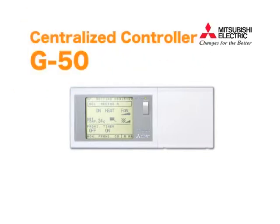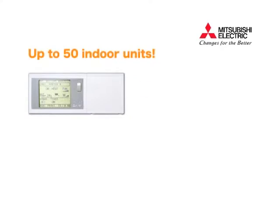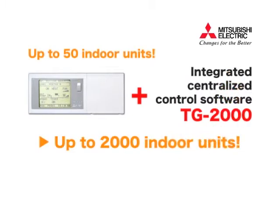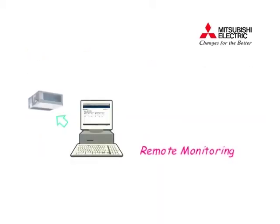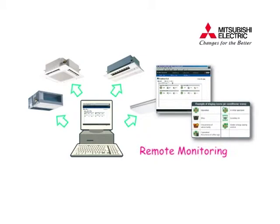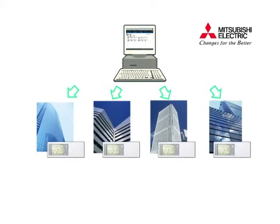The need for control is paramount in order to optimize air conditioning operations and minimize running costs. Of the wide range of controls we offer, we present our centralized controller G50. The G50 can control up to 50 indoor units, and when used in conjunction with the TG2000, up to 2,000 units can be efficiently controlled. The G50 has a web server feature which allows users instant access to all control functions from a personal computer via Internet Explorer, enabling monitoring and operation from a remote location.